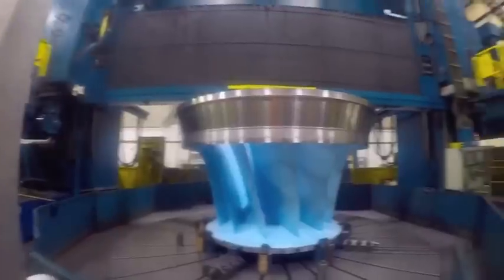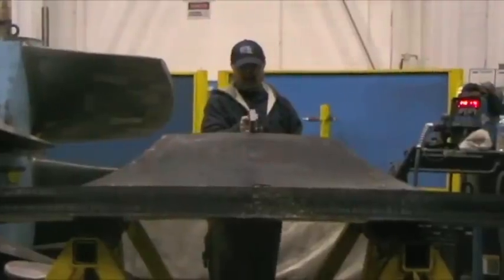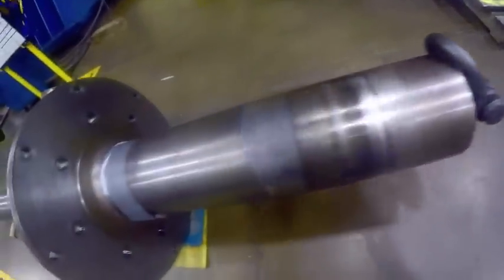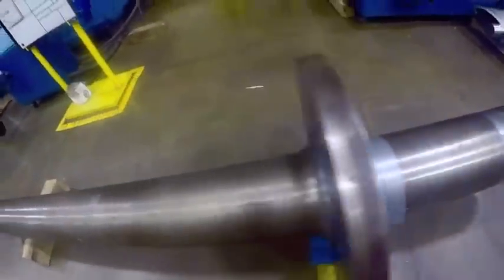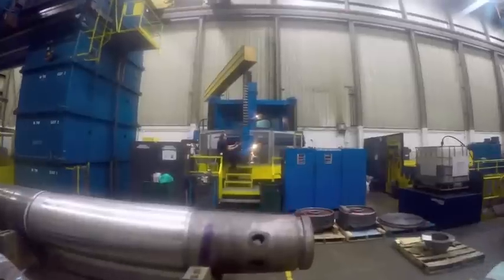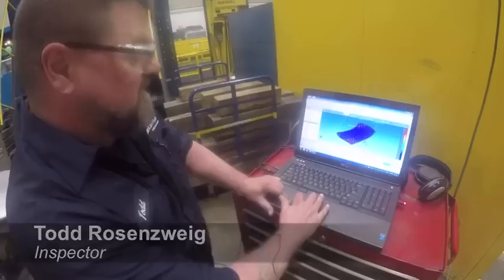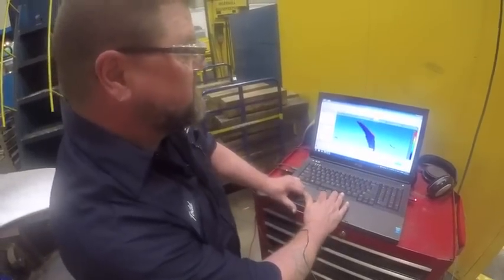I am the quality coordinator at American Hydro. What I do is try to help prevent products from going out the door with bad nonconformities. We want to send a good product to our customer — make sure that everything is done right and correct. Right now we have a model and a laptop and we are going to compare that model to this component.